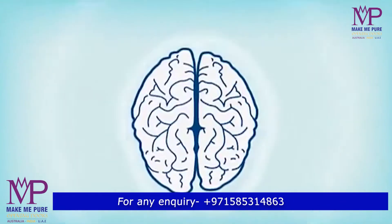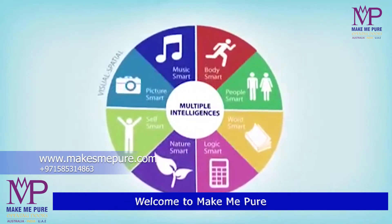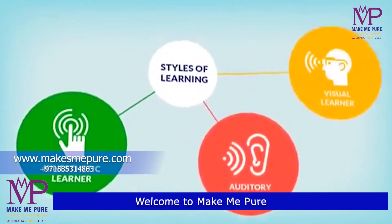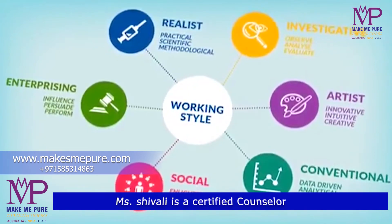If anybody wants to get this DMIT session for your child, please contact our website and phone numbers which are displayed on the screen. Tune in to Make Me Pure International for further updates.